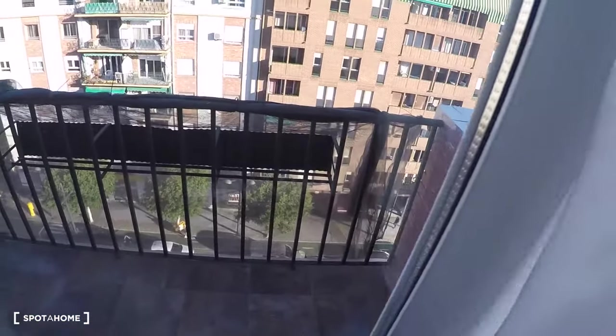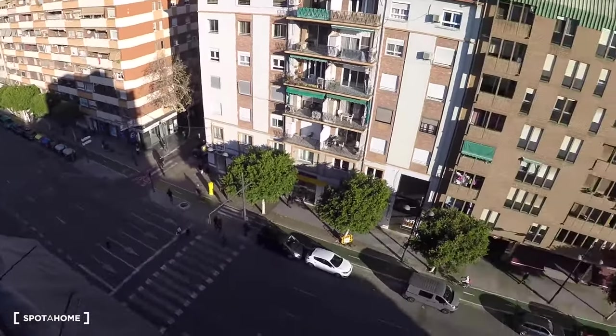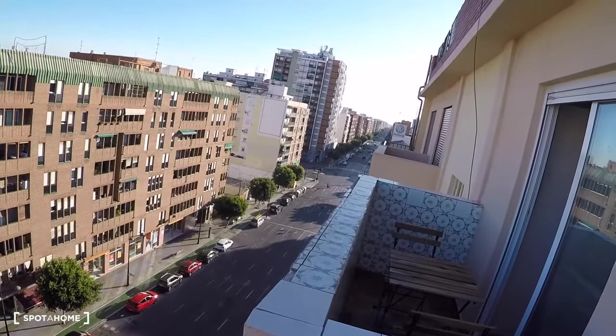The wardrobe has mirrors and a sliding door leading to the balcony — another balcony with street views.